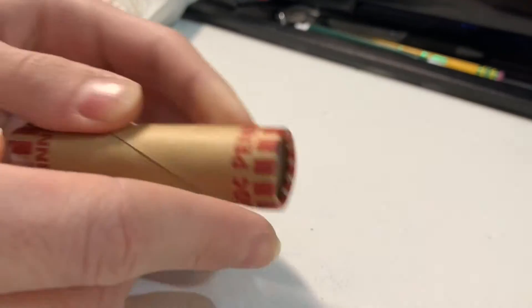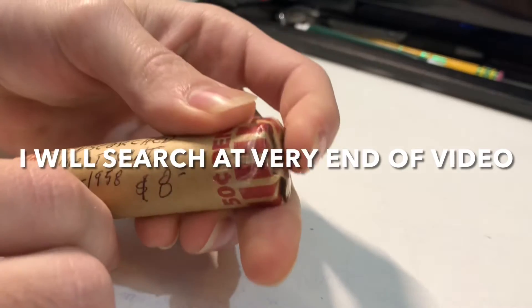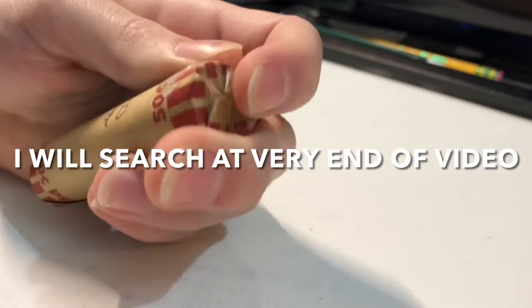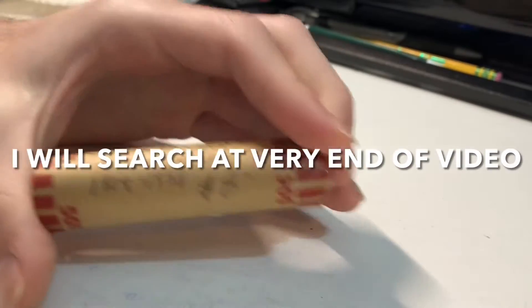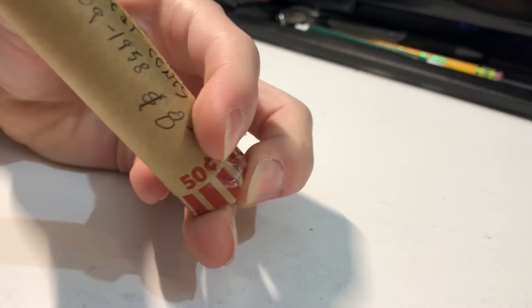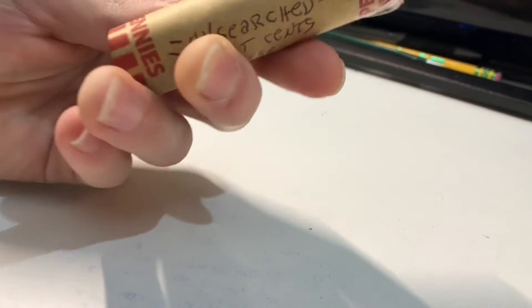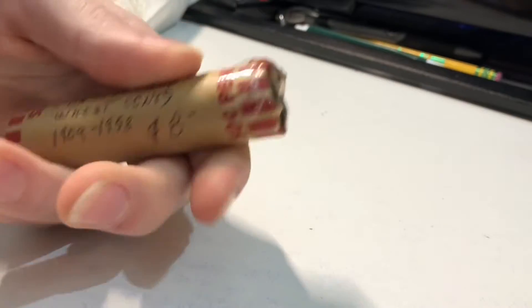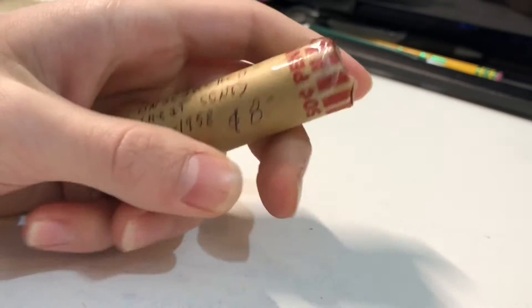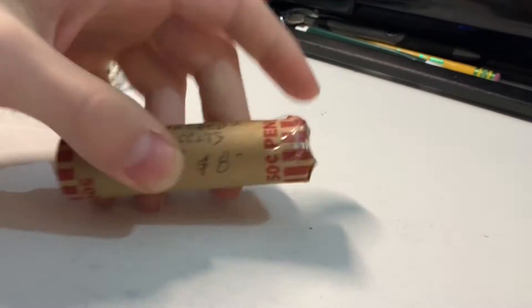Also in here I see a wheat cent roll — 'unsearched wheat cents.' I'll be searching those probably at the end of this video if we have time. I highly doubt they're unsearched, but we'll go through them anyway to see if there's anything cool. It says $8 on here, but if it's really just forties and fifties, it's really about $2 to $4.